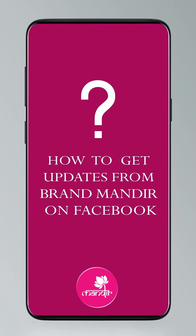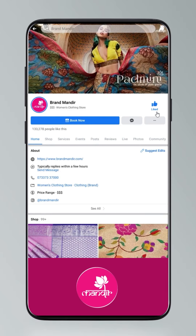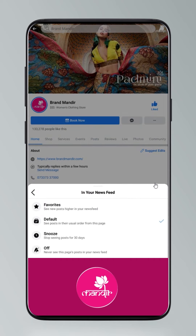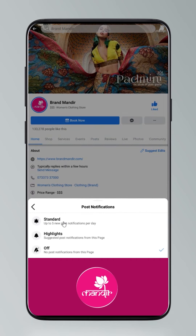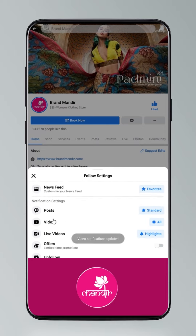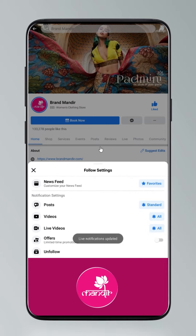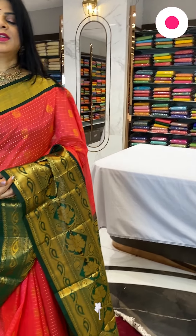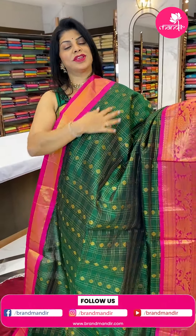Do you know how to follow us on our digital platforms? Go to Settings, manage follow settings — choose Favorites for newsfeed, Standard for posts, and All Notifications for videos and live videos.